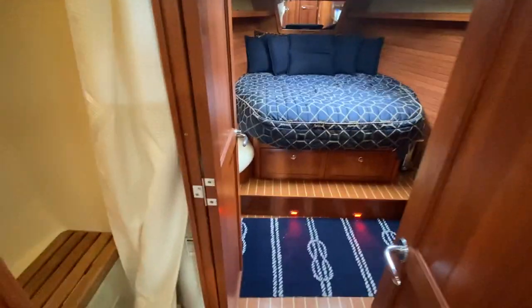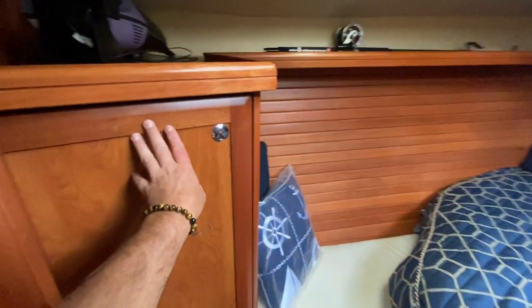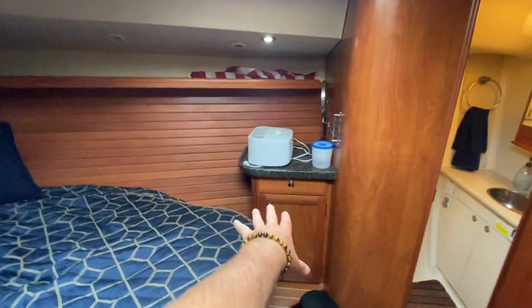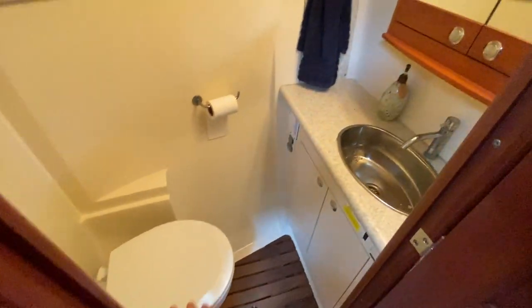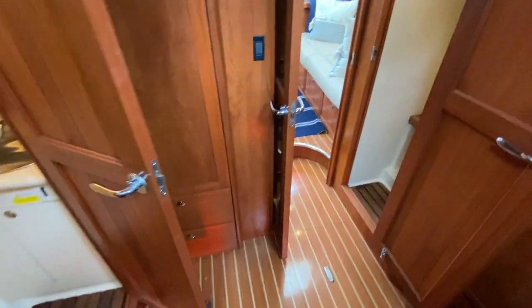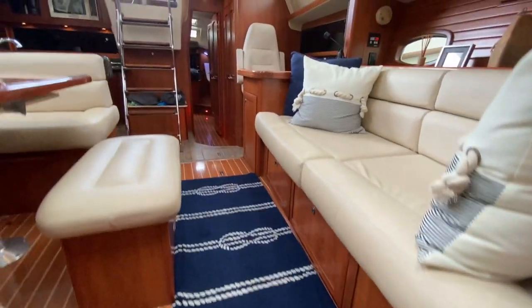As we walk into the VIP cabin, we have a separate shower stall here to the port side, a large V-berth up here, hanging locker, and tons of storage around. We have air conditioning, heating, and ventilation up here, a little vanity on this side, and our head compartment off to the starboard — Japsco quiet flush electric toilet, nice little vanity, great use of space. Behind this door is a hanging locker closet with additional storage throughout. There's also lots of storage underneath all of the seating as well.